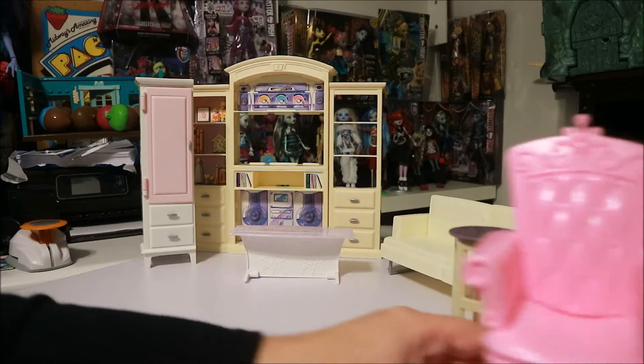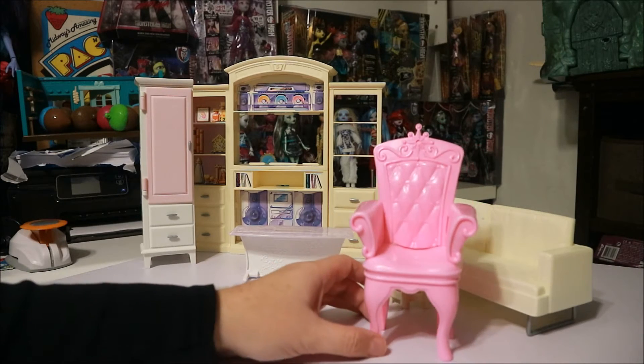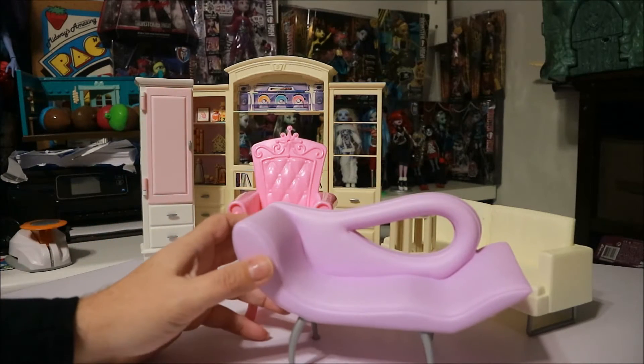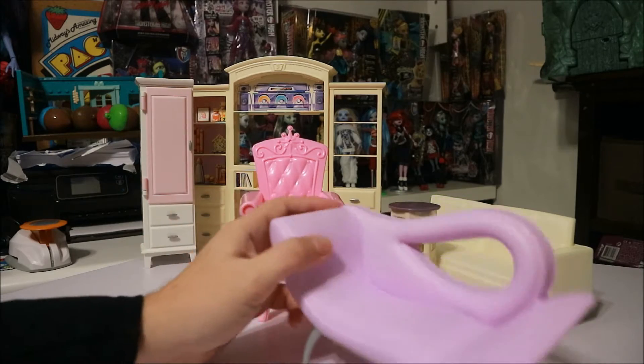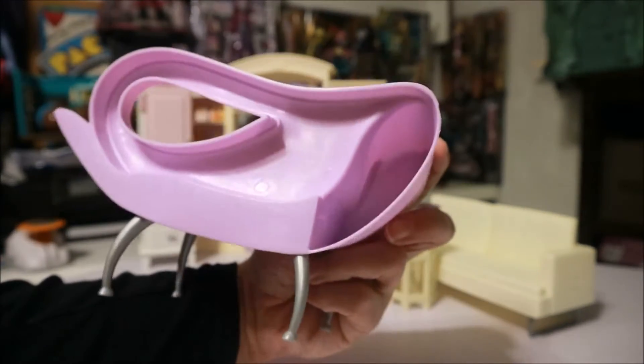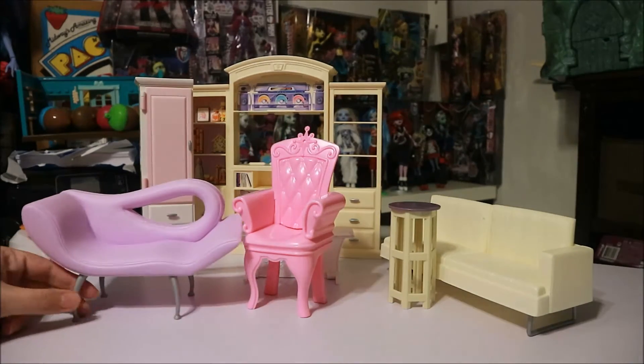We got some cool princess chairs. I felt some of these would even be cool to put my Monster High girls in. And there's a very cool modern light couch that's super cool — I really like it. I don't know if it was made by Mattel or not, it doesn't say, but it's kind of a high-up couch.